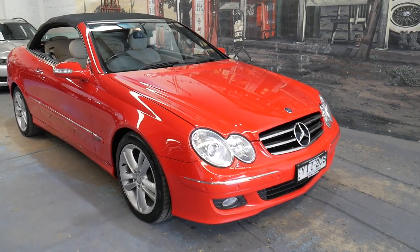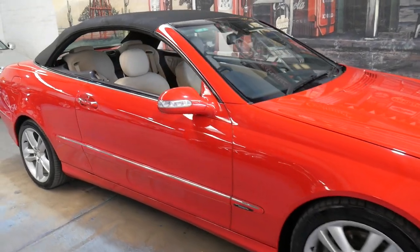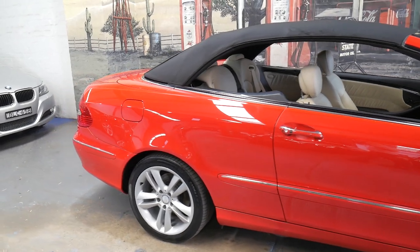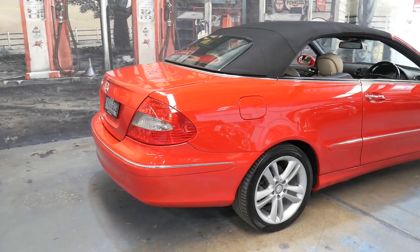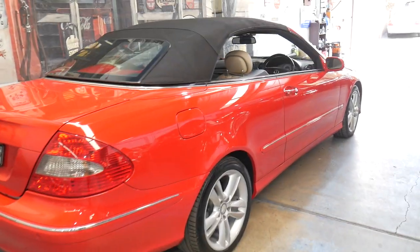Welcome to the Old Timer Centre. My name is Philip Tarrant and I'm going to be talking to you about this 2007 CLK 350. It comes in this absolutely beautiful colour combination — red with cream leather interior — and it's an avant-garde.